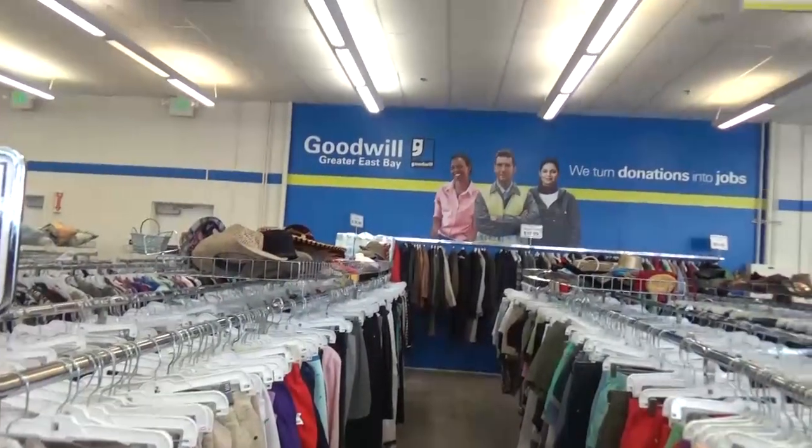Hey guys and welcome back to The Family Fudge. I'm Jennifer and today I'm very excited to be doing a challenge that I've been wanting to do for a while, and that is the $5 Goodwill Challenge. So come along with me.